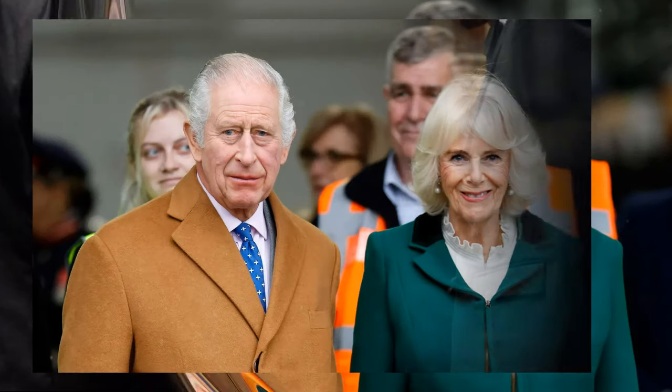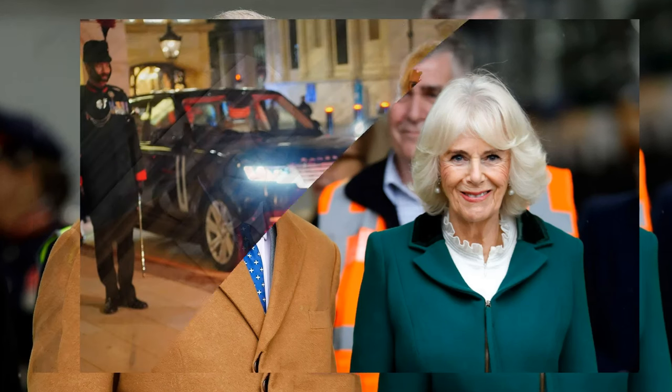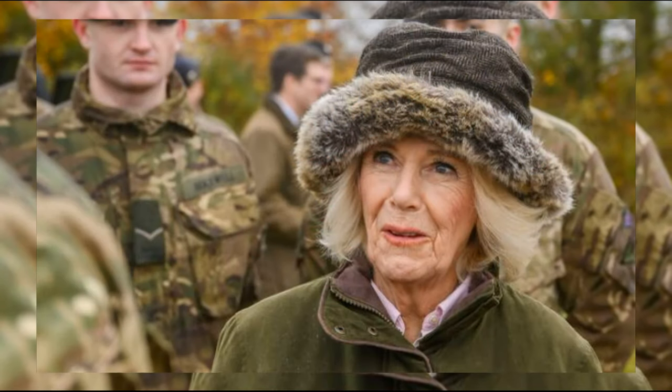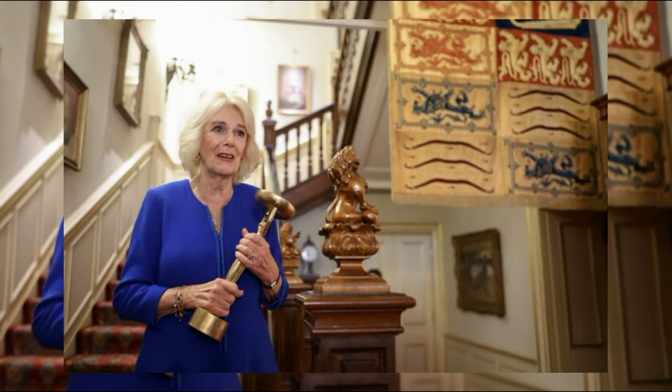As we wrap up our coverage of Queen Camilla's regal appearance at the Rifles Military Awards Dinner, share your thoughts in the comments below. What do you think of her fashion choices? Don't forget to subscribe and hit that like button, and stay tuned for more royal fashion insights here at British Royal Family.